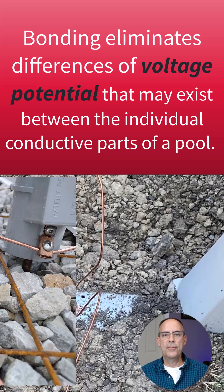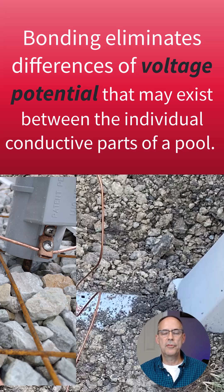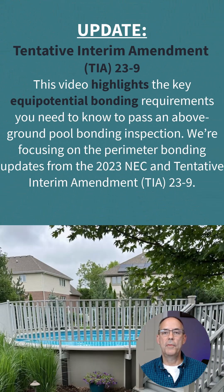So now if you're standing on that surface — that perimeter around the pool, which is bonded — and you touch someone in the pool, because there is no difference in voltage potential, there's not going to be any electricity flow. So it's going to eliminate or lower the risk of electrocution or shock because everything now is at the same potential.